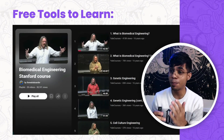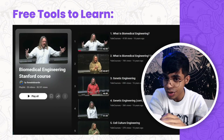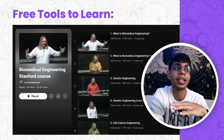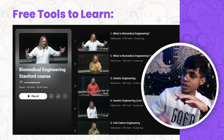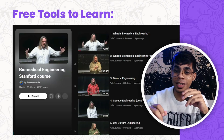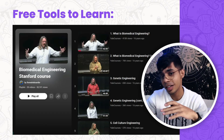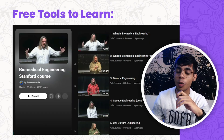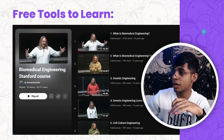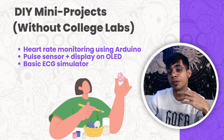The best course in the biomedical engineering space is the Stanford Biomedical Engineering course by Mark Salzman. He also has a wonderful book, 'Biomedical Engineering: Bridging Medicine and Technology.' This course starts from zero and takes you to an advanced level, covering every sub-topic lecture by lecture, giving you a proper understanding of each sub-domain. It will eventually help you prepare for your master's.